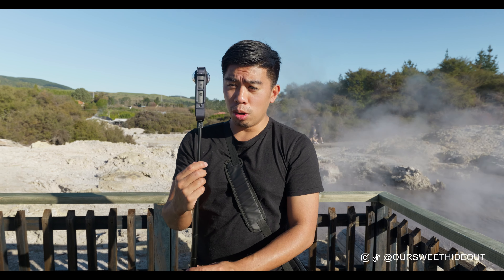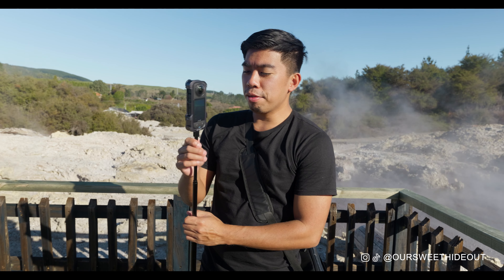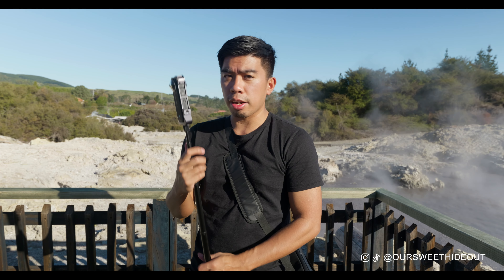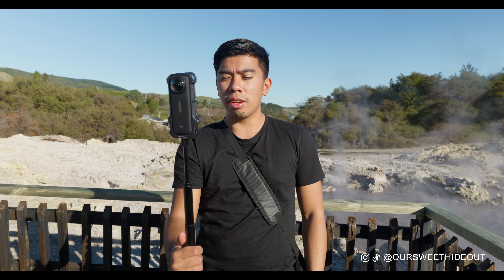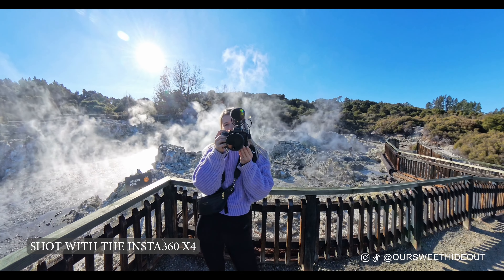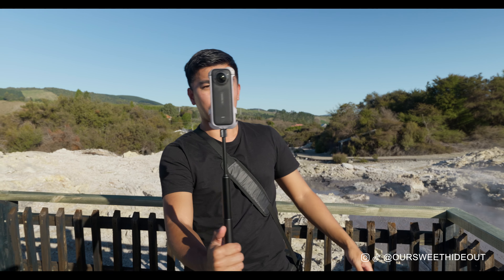We finally got to test out the X4 out here in beautiful Rotorua with geothermal activity at Hells Gate. Right now I've got it set to 8K 30 on 360 and we've got the new Mega perspective view — super stoked with the results we're getting. On a beautiful day everything looks nice and crispy. This is an audio test straight from the internal mic — it looks and sounds quite good. You can literally switch conversation: I'm talking on one side of the lens and she's talking on the other. You could literally have a podcast with this thing — it's amazing.